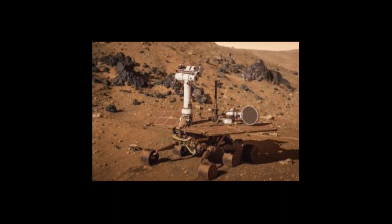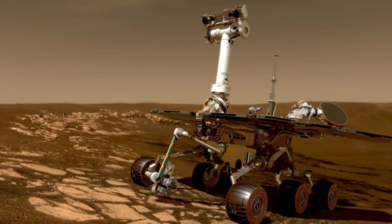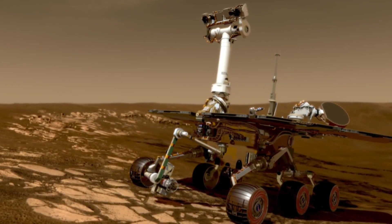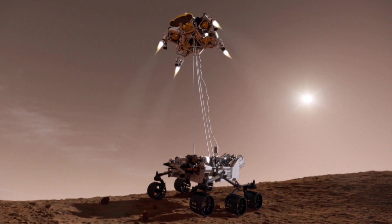The last days of both rovers were unfortunate. Spirit got stuck in soft sand, while Opportunity was hit by a four-month-long dust storm which blocked sunlight from reaching Opportunity's solar panels. The last message from Opportunity was: 'My battery is low and it's getting dark.'